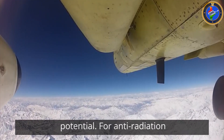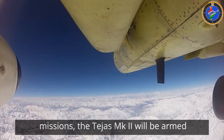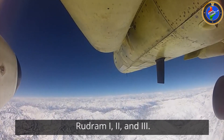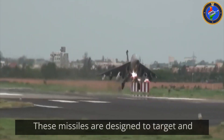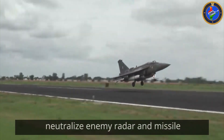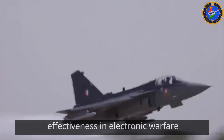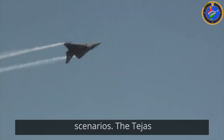For anti-radiation missions, the Tejas Mk2 will be armed with the Rudrum series of missiles — Rudrum 1, 2, and 3. These missiles are designed to target and neutralize enemy radar and missile systems, enhancing the aircraft's effectiveness in electronic warfare scenarios.